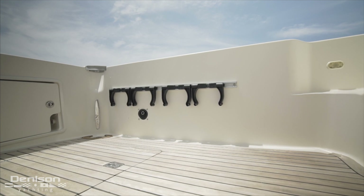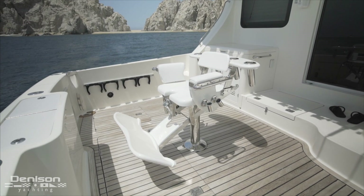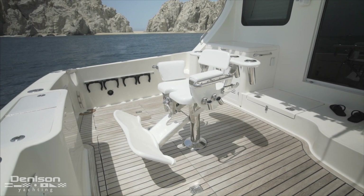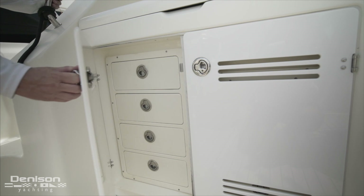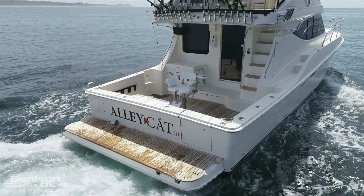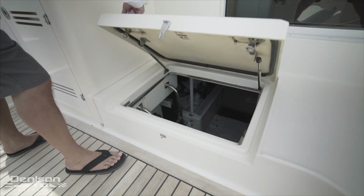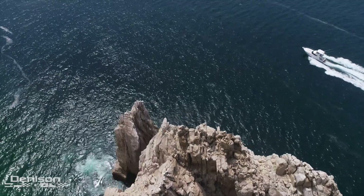There's also an area for storing your dive tanks that collapses when not in use. In the forward area, we see a wet bar with a sink and prep space along with storage found in the cabinets below. Next to this is her engine room access hatch, where we find her twin Volvo Penta D9575s.